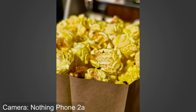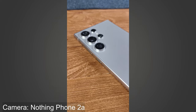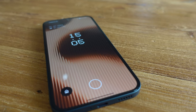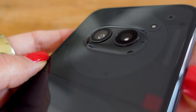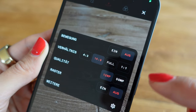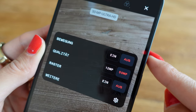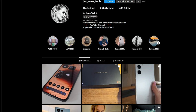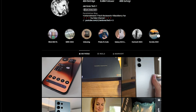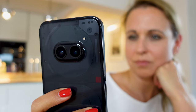Are there better cameras in this price range? Yes, maybe. But then you have to make other compromises, such as the battery, which is sensationally good in the Nothing Phone 2A. The only thing that bothered me personally is that photos in the typical vertical 9x16 story format are only possible at 12 megapixels and not 50 megapixels. I personally wouldn't start an Instagram career with the Nothing Phone 2A — anyone who follows me on Instagram will have seen that I posted a few 4x3 format photos in my stories recently, which is due to this fact.